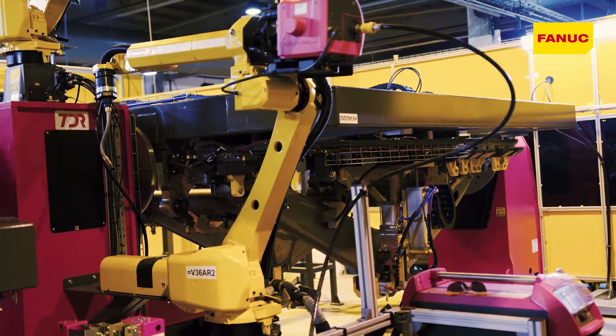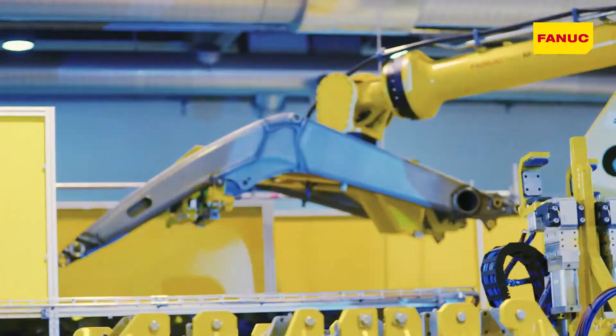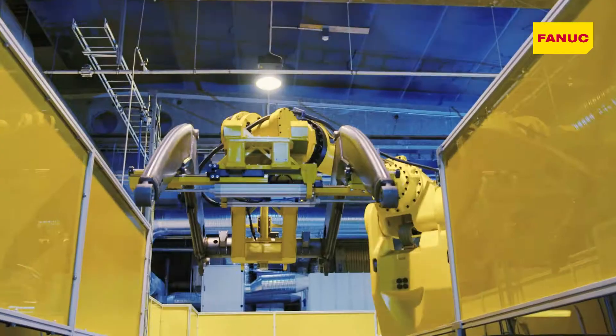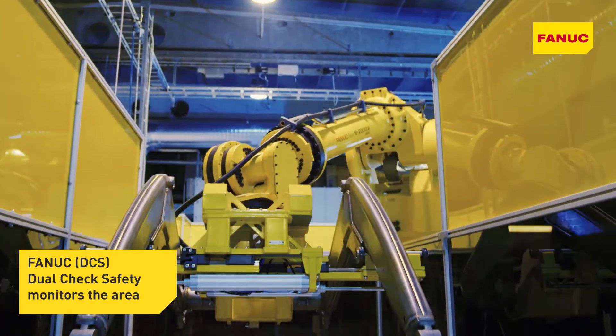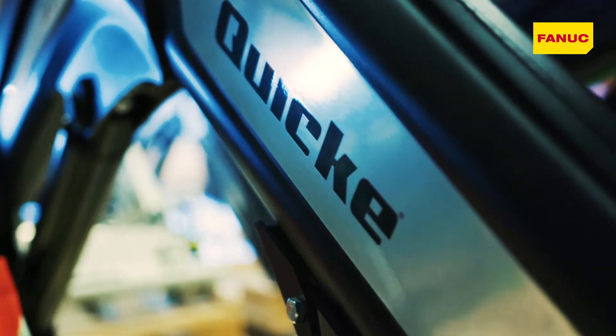The advanced products in the FANUC toolbox and clever integration by Robot Center NOR have provided us with a future-proof manufacturing concept. We are sure it will keep us competitive and delivering front-loader systems for many years in the future.